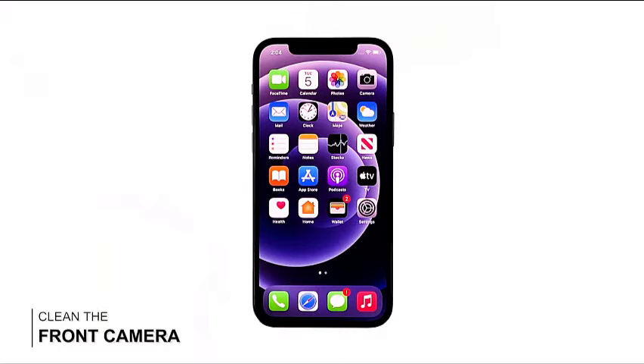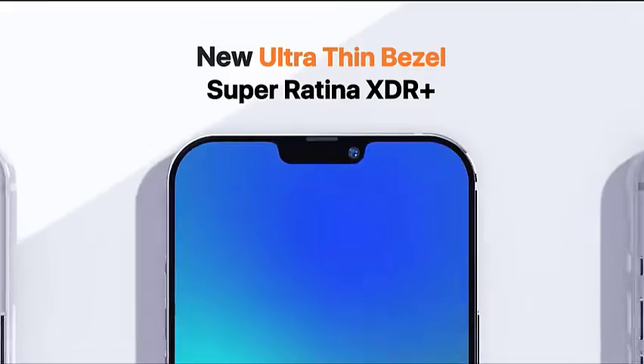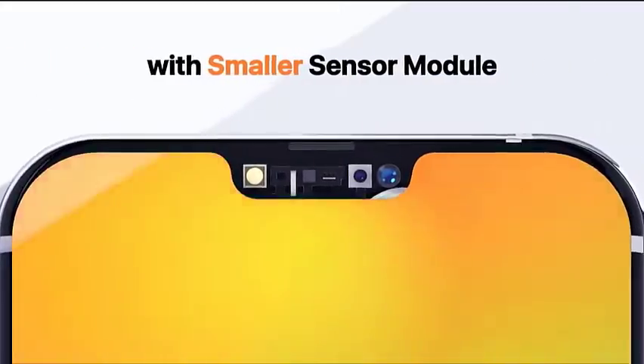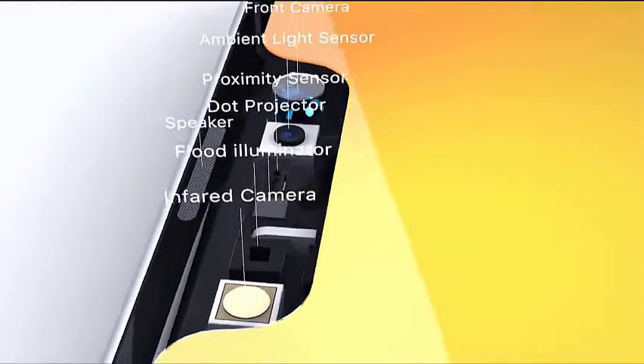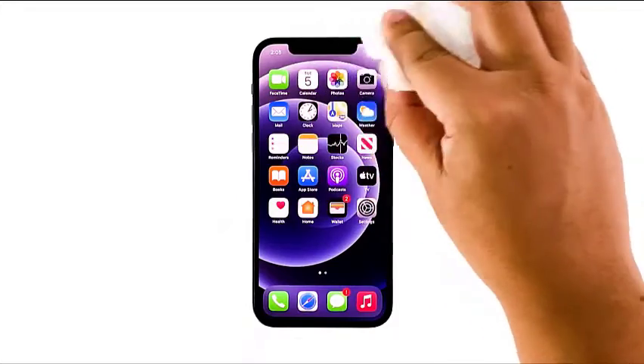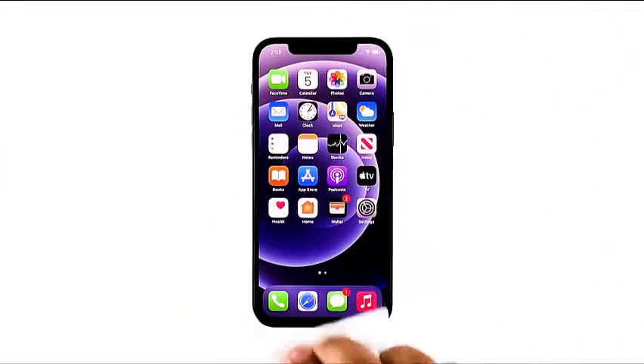First solution: clean the front camera. The Face ID feature requires the front-facing camera to be fully working to scan your face. If there are smudges on the lens, it may not be able to scan your face properly. Get a clean and dry cloth — preferably a microfiber cloth — and wipe the screen, especially the top part of the display where the camera is located. After making sure the screen is clean, try to see if Face ID is now working.